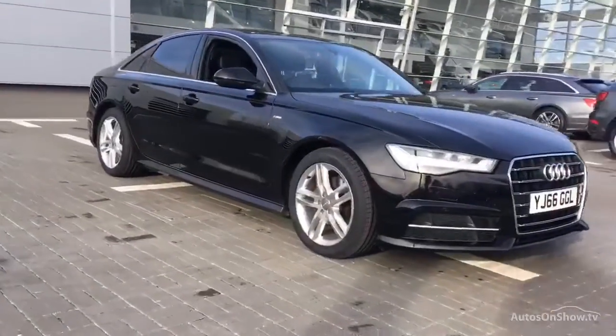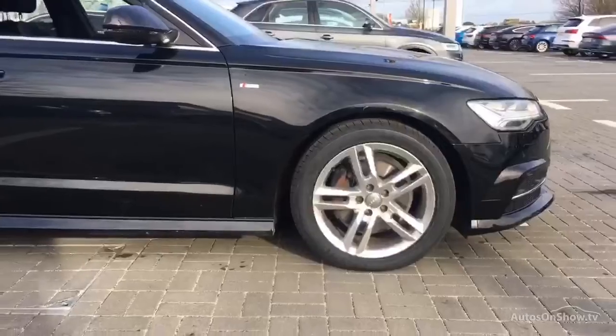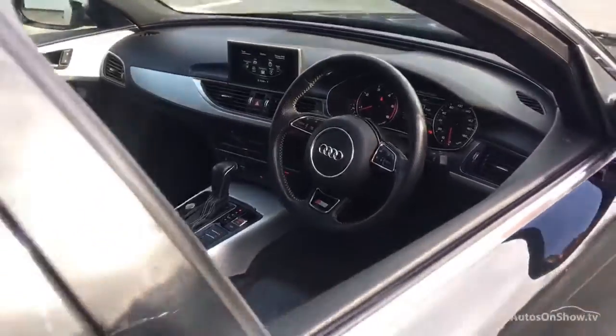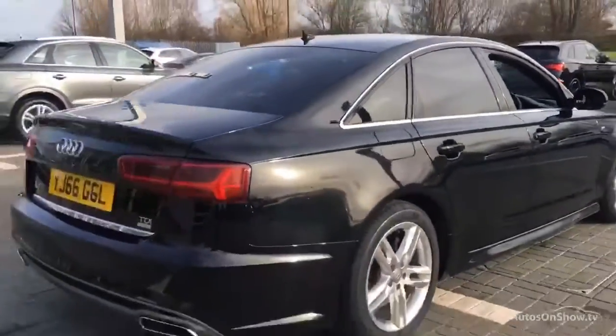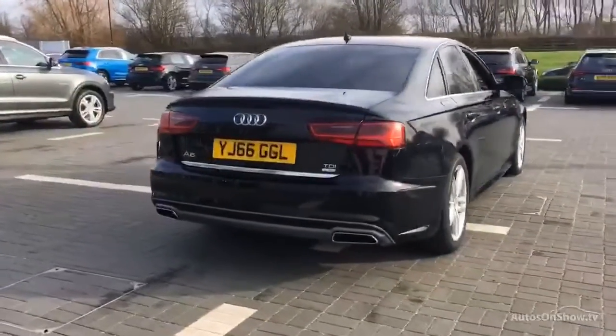Before reaching our forecourts, every pre-owned Audi we receive has to meet Audi's approved used programme as standard, but here at Sytner, we like to go the extra mile. As a minimum, each vehicle is subject to stringent 145 separate mechanical, interior and exterior inspections prior to test drive.